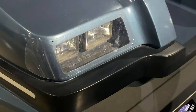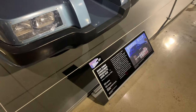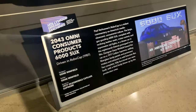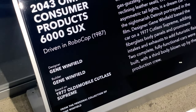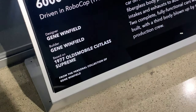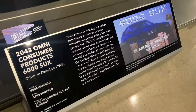Let's take another look around. You've got the headlights, the unique hood scoop where it says 'SUX,' and over here is the information placard: '2043 Omni Consumer Products, 6000 SUX, driven in RoboCop 1987.' Then it gives you the designer, based on the Oldsmobile Cutlass Supreme, from the personal collection of Jean Winfield.